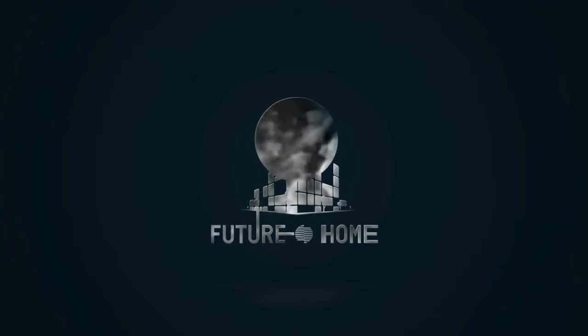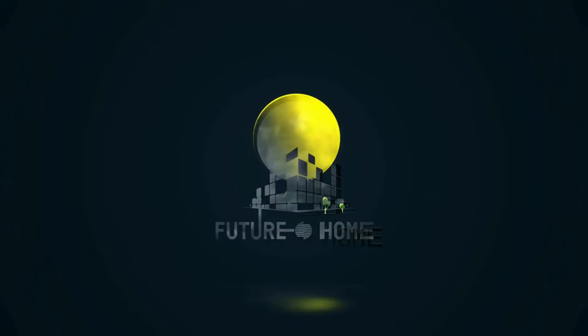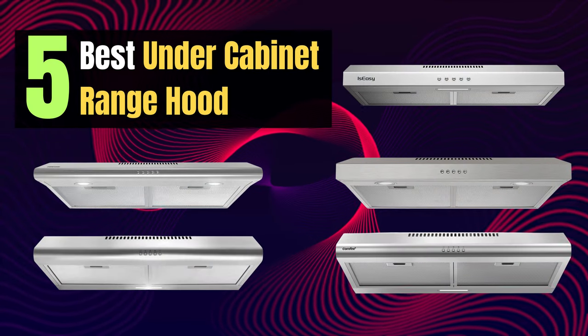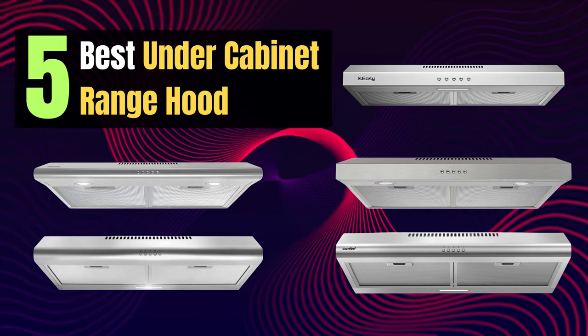Welcome to our channel, where we explore the latest and greatest in kitchen appliances. In today's video, we're diving into the world of under-cabinet range hoods to help you find the perfect addition to your kitchen.